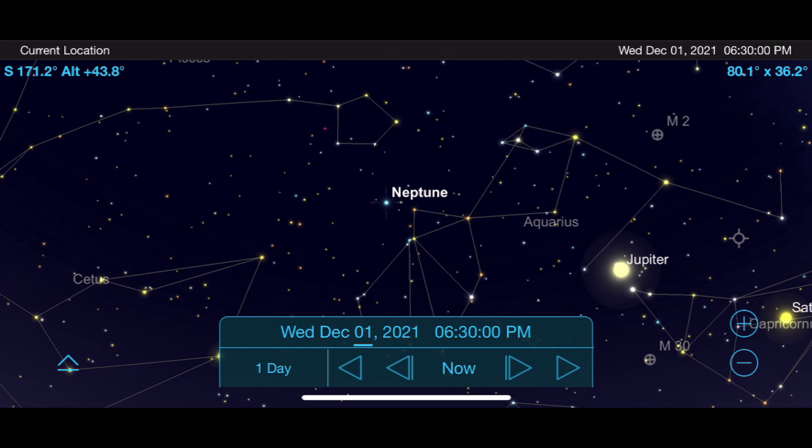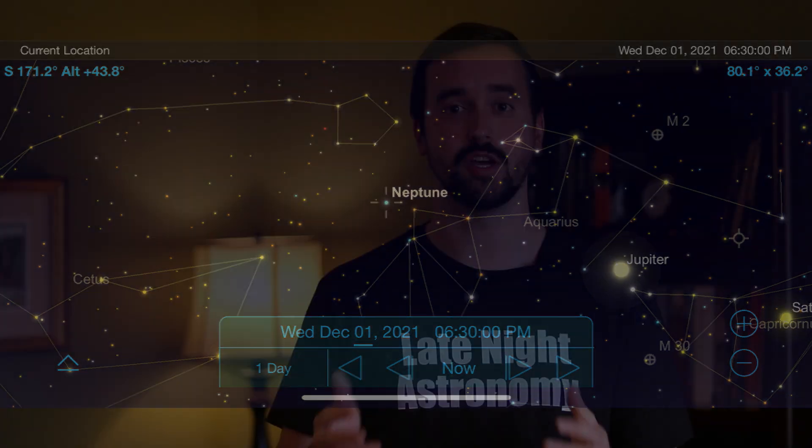My solar system observing challenge for you this month is to go outside and take one final view or image of Venus at the start and end of the month to show the incredible journey its phases have been on that we've been tracking for the past several months. Be sure to share your experience in the comment section below.